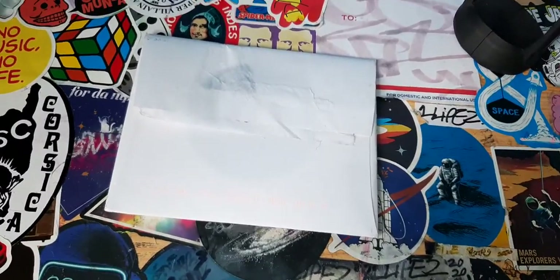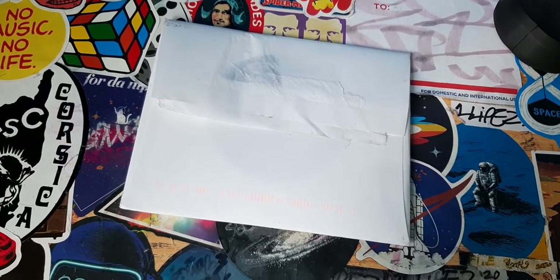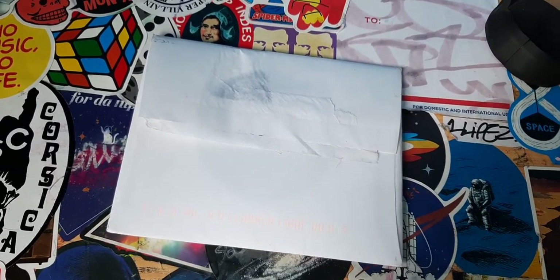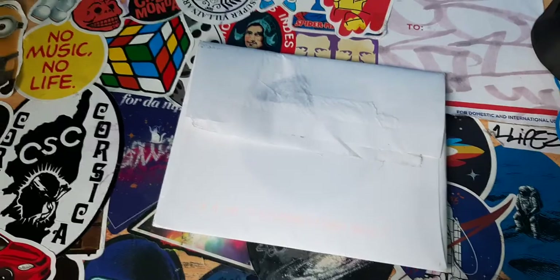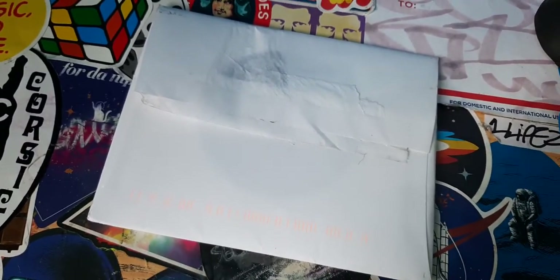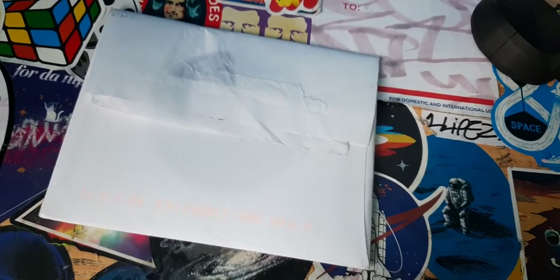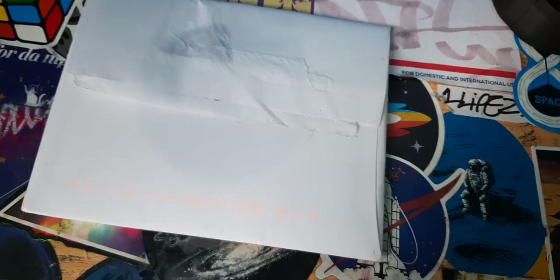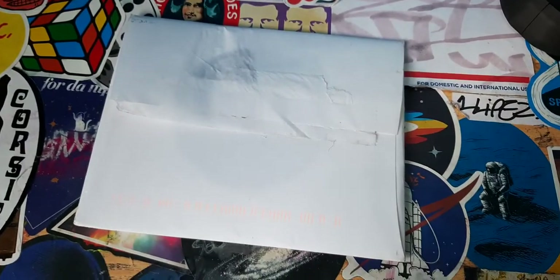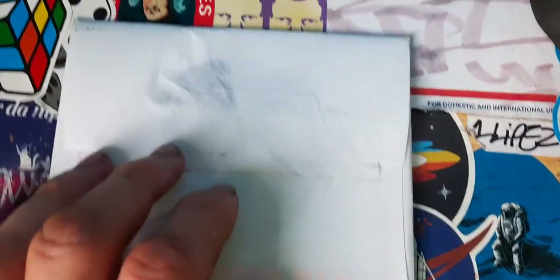Hello and welcome to another sticker video. Today we've got some stickers from bchapel, so make sure you go and check bchapel out on Instagram — the link will be in the description. Make sure you go and follow them and check their art out. If you're one of the first viewers watching, it might not be in the description yet, so just search bchapel on Instagram. Also, if you want to send some stickers in, my Instagram is in the description too — just send a message saying you want to send stickers in and I'll send you the details.